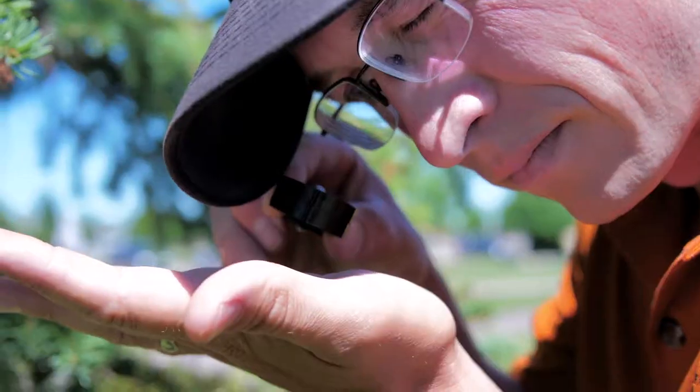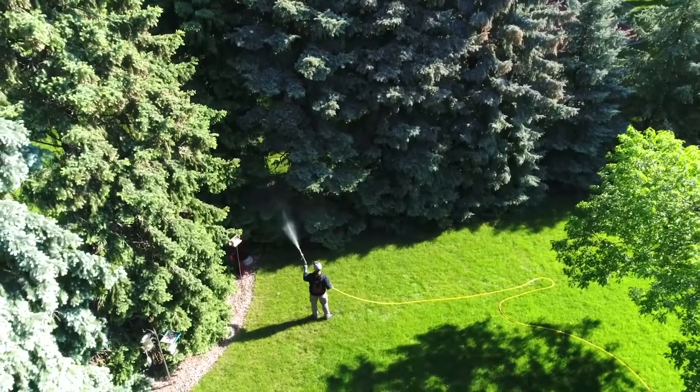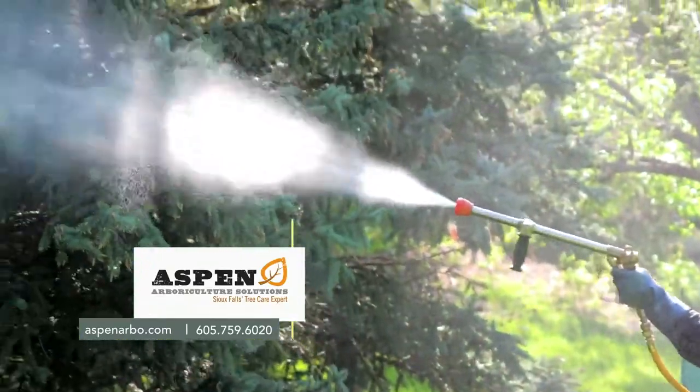Not treating the tree will eventually cause the lower branches to completely defoliate. Spraying for the tree can manage the disease and slow the progression of the needlecast, and usually keep a tree full and beautiful looking.